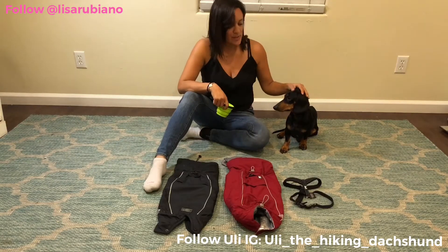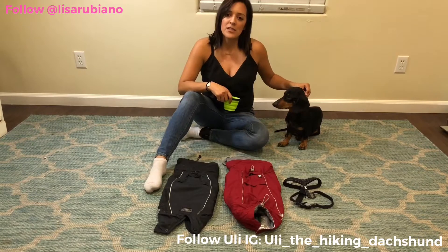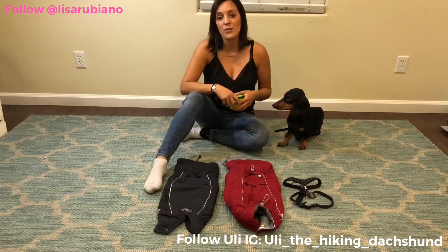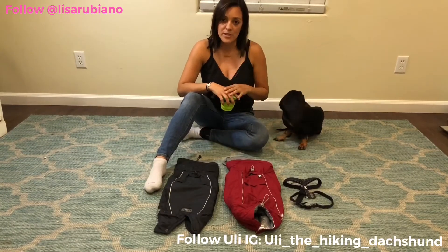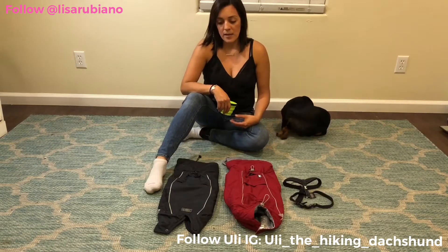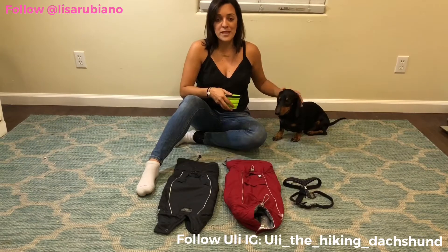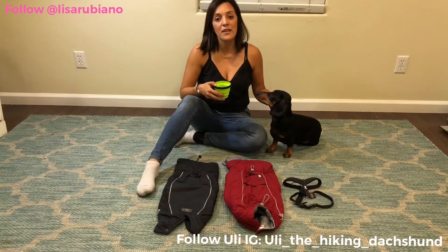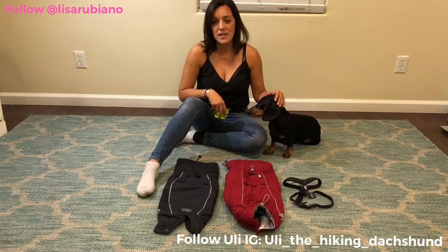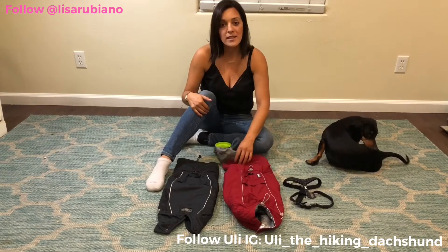Hi everybody, this is Lisa and this is Uli, and today we're gonna be making a review about two jackets I'm gonna be using for Uli. We're gonna be hiking the Appalachian Trail starting next week. If you are a Dachshund mom or dad, you know that finding the perfect outfit for them is so hard — they have a very long body and they're very short, so not every outfit is gonna fit. After doing a lot of research I found this brand, they're actually from Finland. For this hike I wanted something that would protect him from cold weather and also from rain. We came from Costa Rica, so the weather is extremely warm there and he's not very used to the cold, so I wanted something that was gonna make him comfortable.